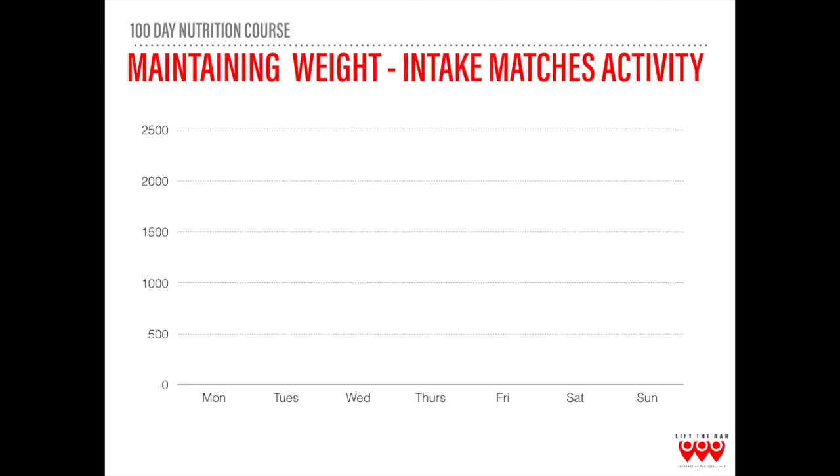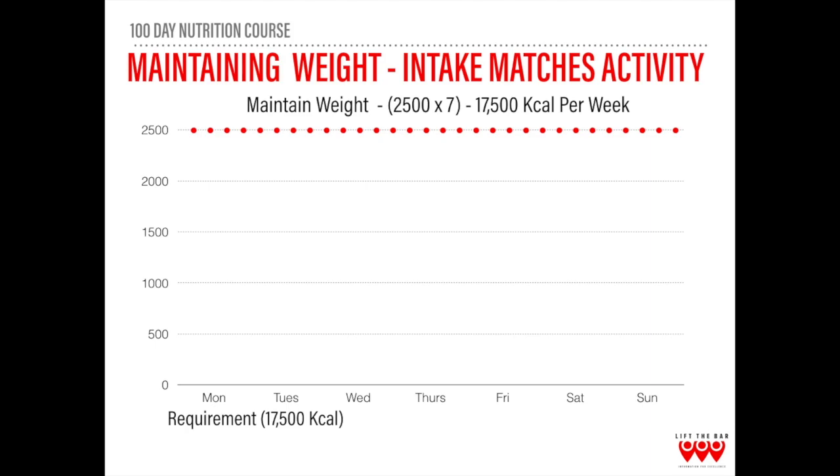Throughout the course you're going to see a number of graphs like this representing maintaining weight, but we're also going to look at losing weight and gaining weight. When it comes to calories in, we always want to look at our weekly average — it's not just about a singular day or a couple of days. The red dotted line represents the calories required to maintain weight: 2,500 calories per day over seven days, giving a weekly requirement of 17,500 calories.